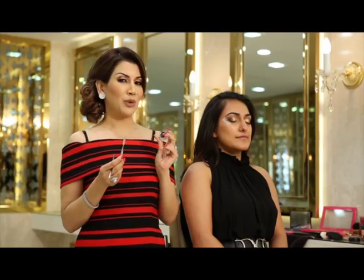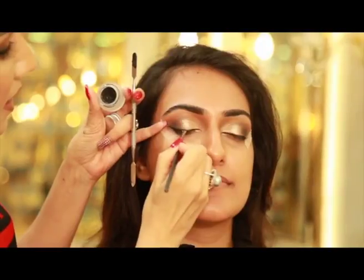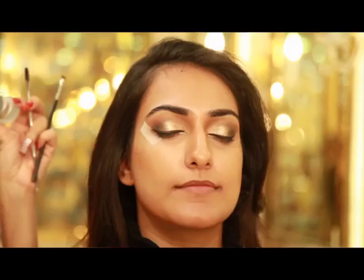Moving on, I'm going to be using a gel eyeliner by Maybelline. Friends, this is one of the most reasonable and easy-on-your-wallet products — it's my ride-or-die that I've stapled in my collection. You can use anything you want, but this is what I really prefer compared to high-end brands. The tape is going to help us get a perfect winged liner. Now that we're done with the winged liner, I'm going to remove the tape.